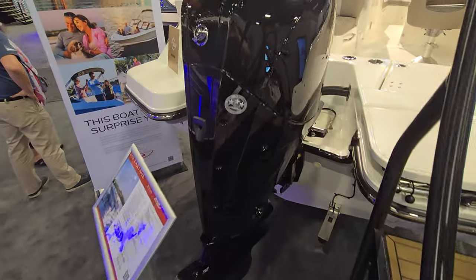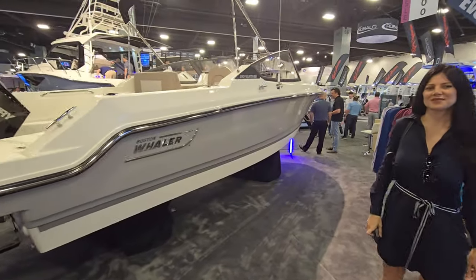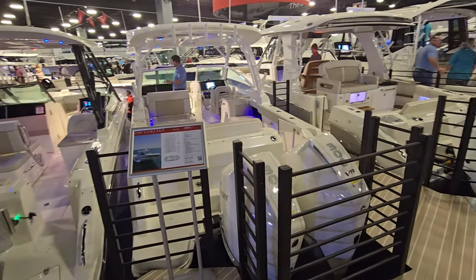Really nice boat. I was just talking to a guy who said he'd had it 30 miles offshore and felt very comfortable with the ride quality. Great boat. We'll continue looking at Boston Whaler.